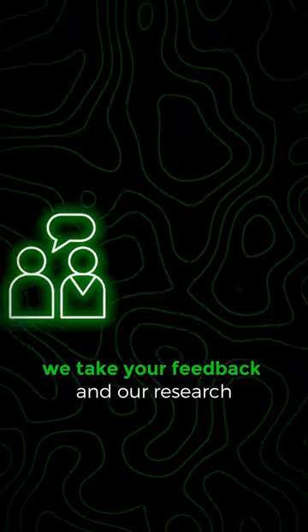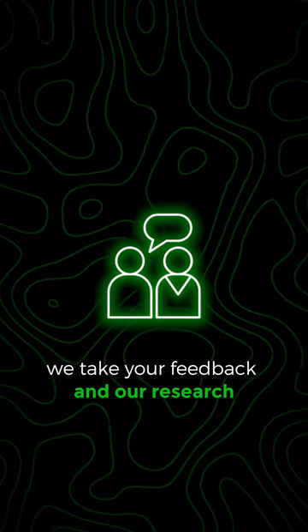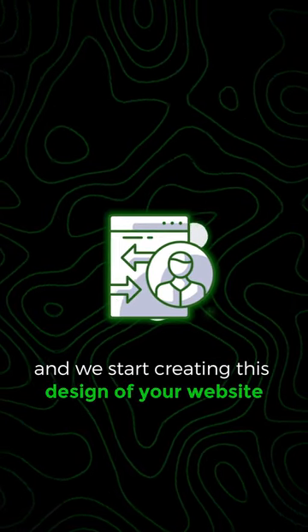Next is our execution phase. We take your feedback and our research and we start creating the design of your website.